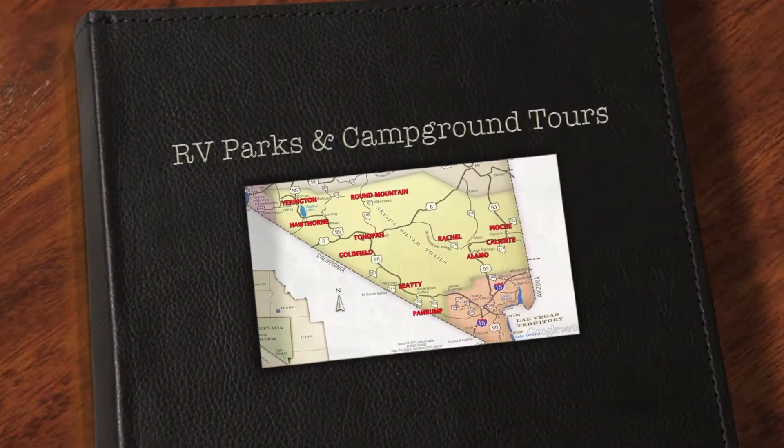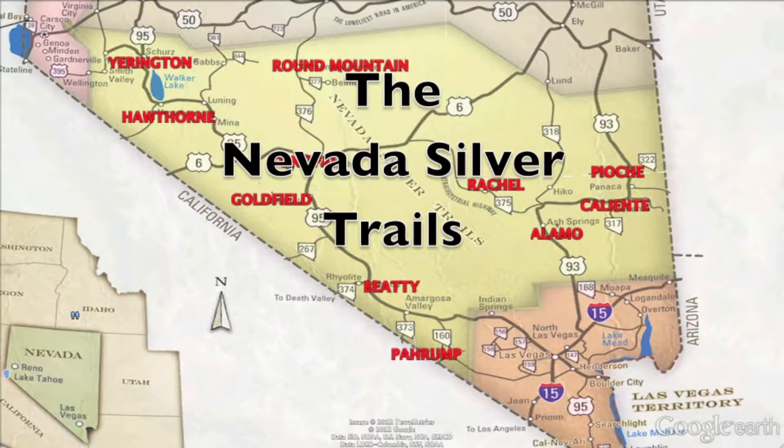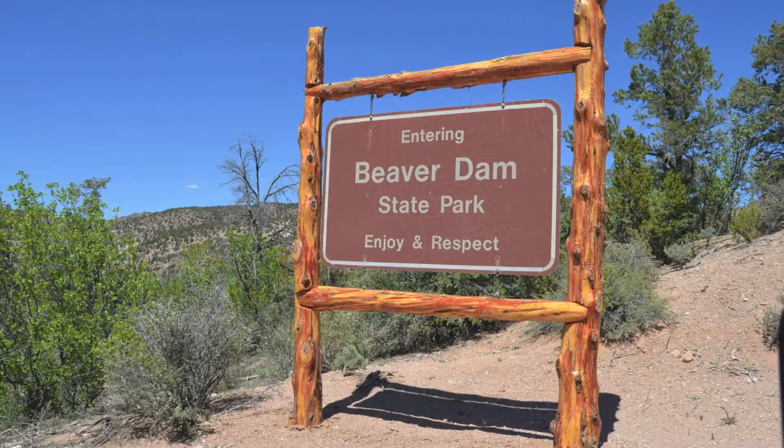Hello and welcome to another edition of RV Parks and Campground Tours in the territory of the Nevada Silver Trails. Today's campground tour is inside of Beaver Dam State Park.